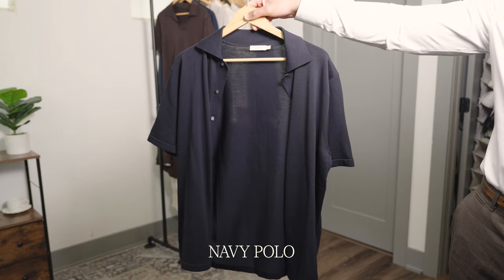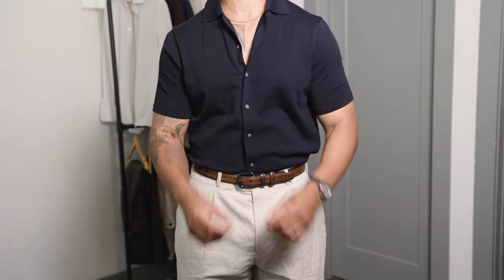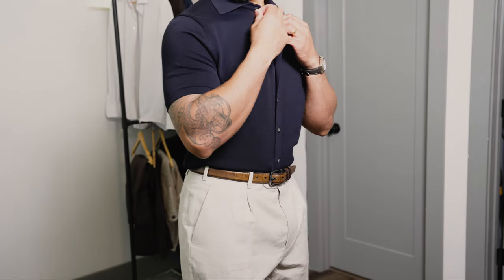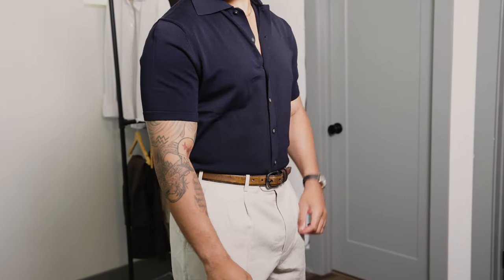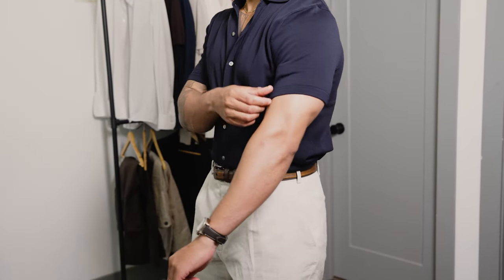Moving on to our tops, the fifth item — and my favorite — is a navy polo. You can do a simple classic navy polo, but I think it's good to pull some variation. For the navy polo, I think it's really nice to have a button-through polo. It's not as strictly classic because the buttons go all the way down, but it's a very clean and stylish look.